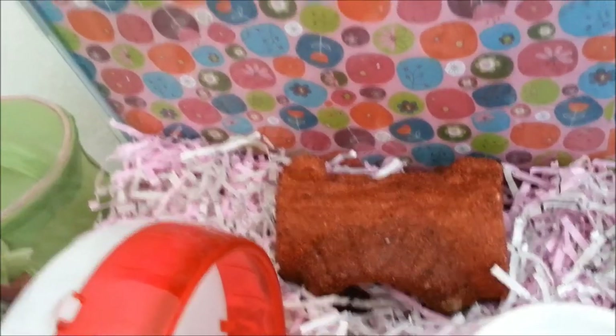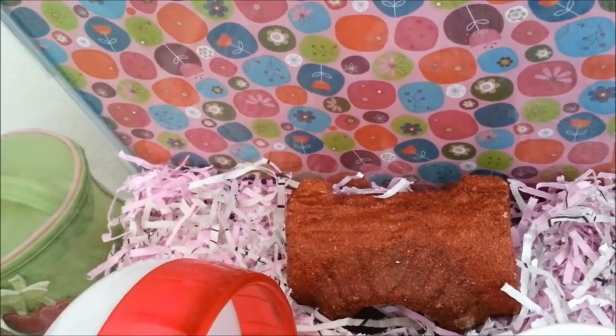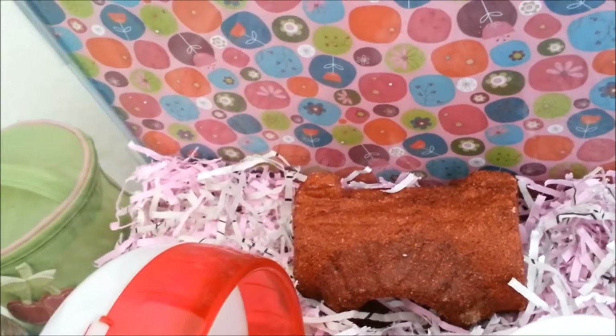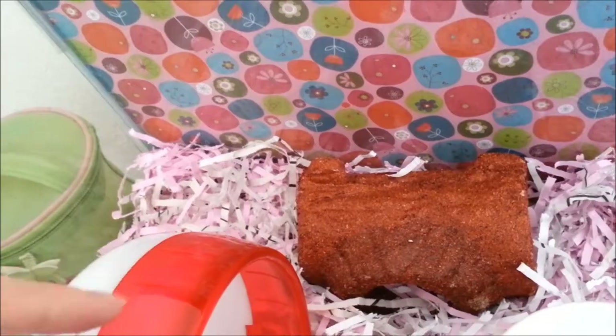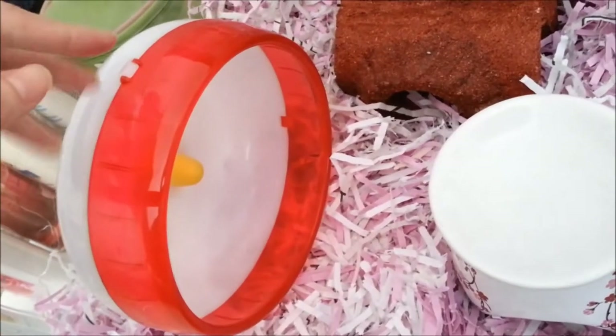Here's her grooming spot. I leave that empty for her because she likes to dig down to the very bottom of the cage and then she'll groom herself. So I try to put extra bedding in that corner. And then of course her hamster wheel.